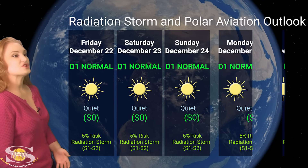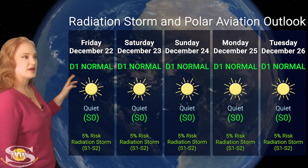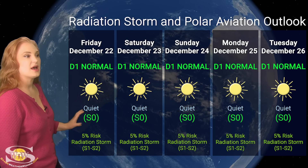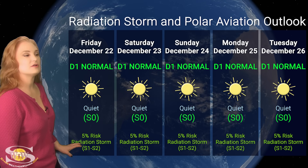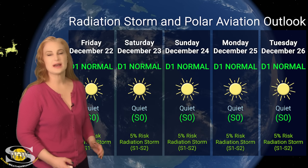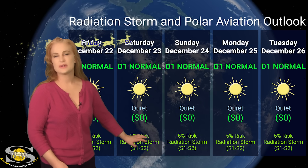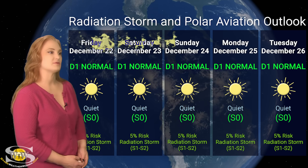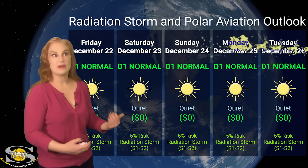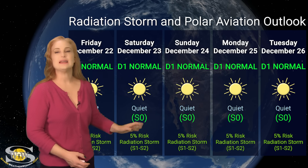Switching to our radiation storm and polar aviation outlook: everything is in the green for radiation storms. We are at the D1 normal range — that's flight level 360 for aviators and the S0 quiet range for everyone else. We only have about a 5% chance of a radiation storm at the S1-to-S2 level, as region 3519 isn't giving us all that much right now. As it rotates to the sun's far side, that risk likely won't increase much. However, other regions rotating into Earth view over the next week could start raising that risk again toward the end of this week.